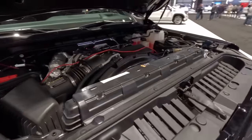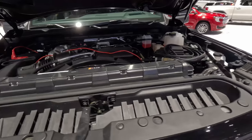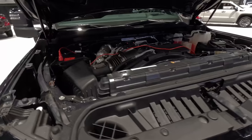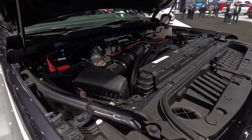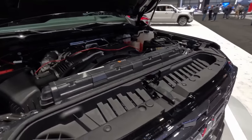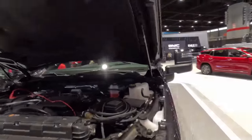It is mated to an Allison 10-speed automatic transmission. Max towing across the lineup maxes out at 36,000 pounds for a 3500 HD — that is the dual rear wheel model. This thing is unbelievably capable and rather large.